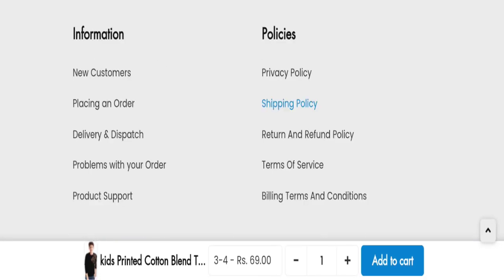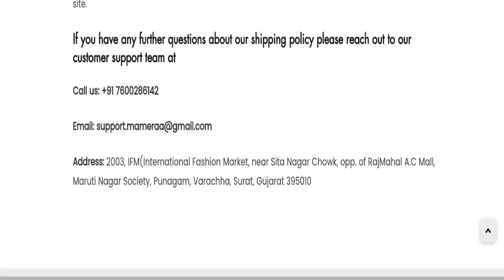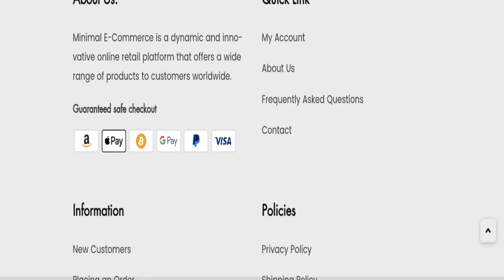Now talking about contact details — click on the shipping policy section for contact details. As you can see, the mentioned phone number, email address, and company address are at the bottom of this page. The email address matches with the domain, which is a good sign.